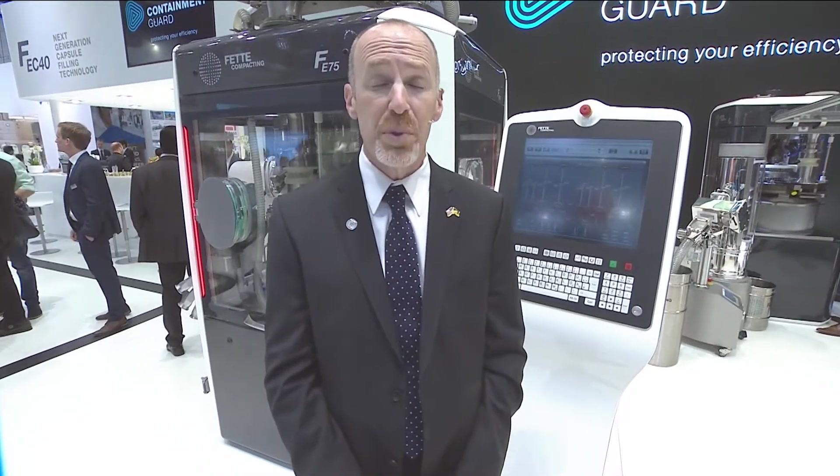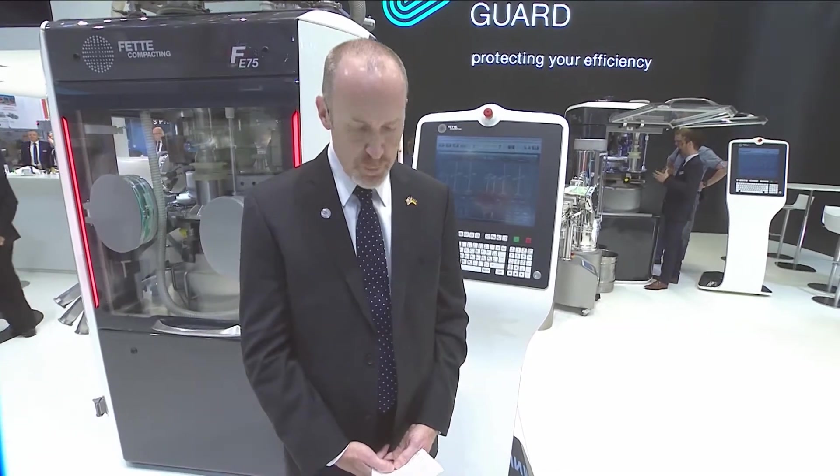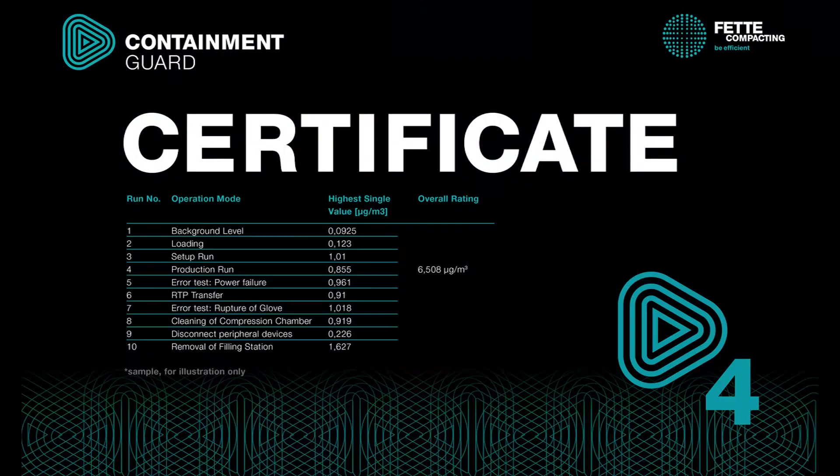We measure exposure data points across all operating modes and even take into consideration potentially disruptive events such as potential power loss, loss of vacuum, or even a breach of containment. The result at the end of the exercise is the provision of an actual Containment Guard certificate, which attaches a concrete, finite containment point to a specific contained tablet press.